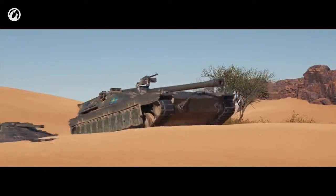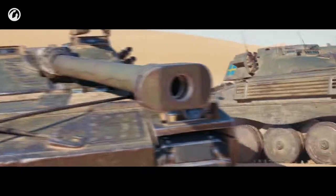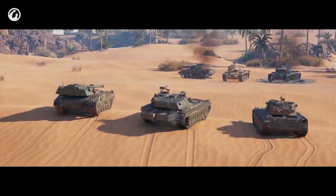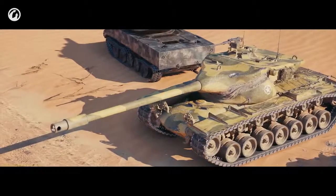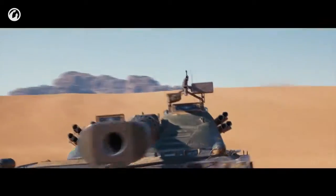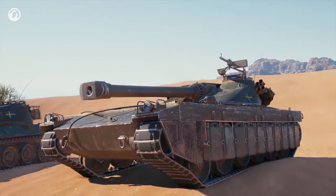Using hydropneumatic suspension, they adjust their hull depression angle and that of the gun too. This feature, coupled with high alpha damage, is an ideal combination for those wishing to hide amongst the sand dunes, including the chief — the UDES 15/16.